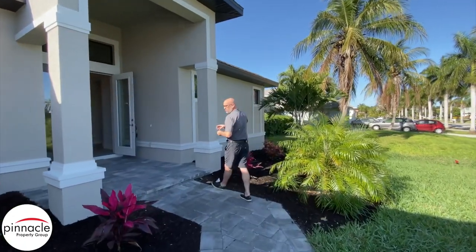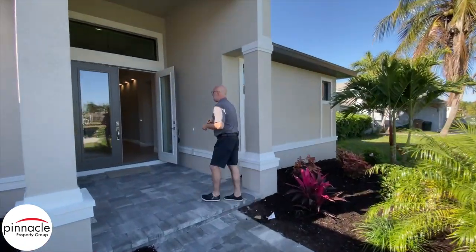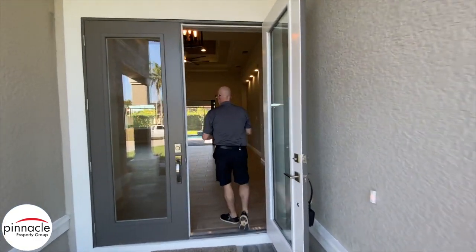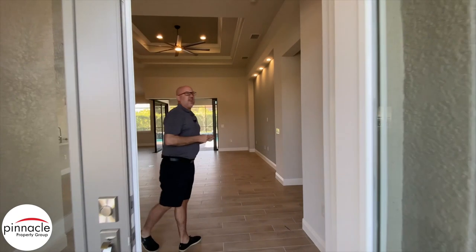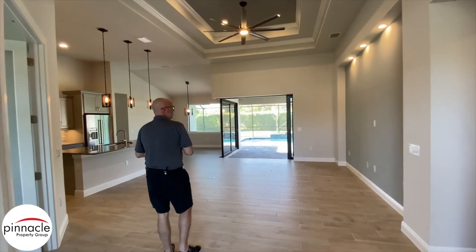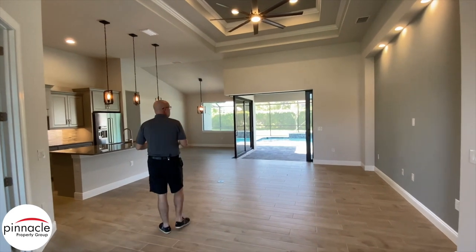This home is located in the southwest Cape Coral area, south of Cape Coral Parkway, and just off of Sands. This is a brand new inventory home that is going to be coming up for sale.